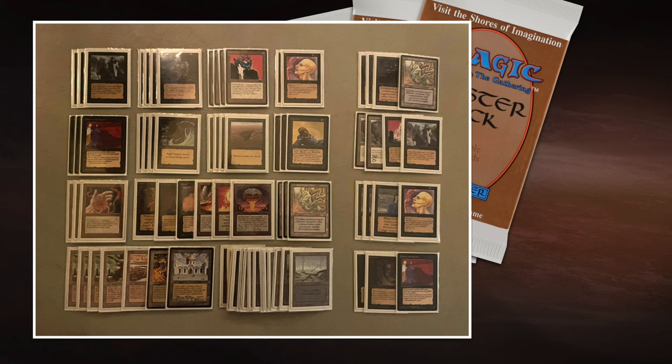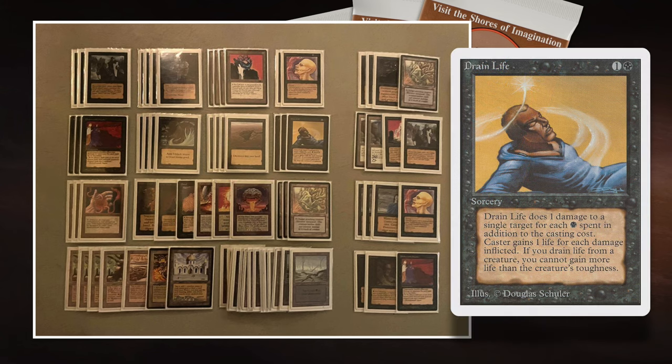What I also really like in mono black decks is Drain Life. Drain Life is just a really good card — it's one black and one colorless for a sorcery, and for every black mana that you spend, you can deal one damage to any target and gain one life. It's kind of insane — it's like a Fireball with an upside, but the fact that you can only pump black mana into it keeps it balanced. Also, the fact that you cannot gain more life than the toughness of the target creature is a nice design constraint. I really like that about the card.